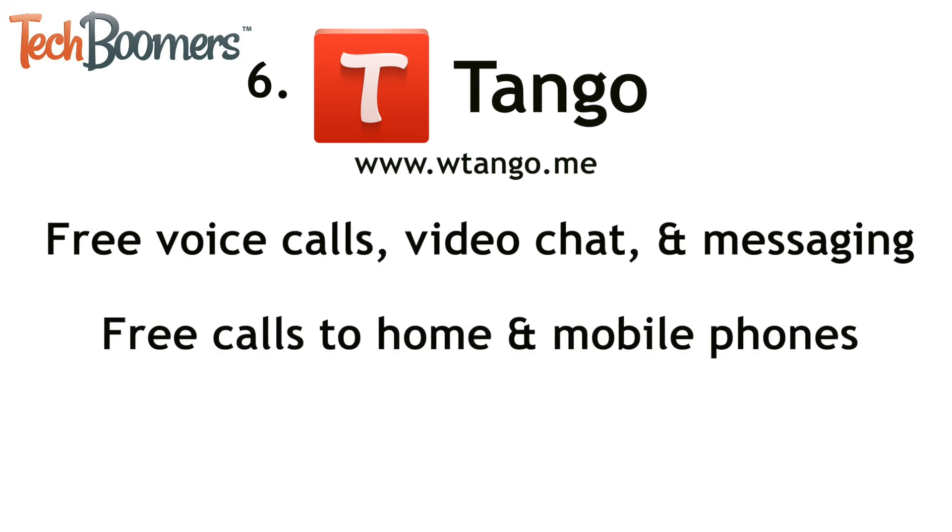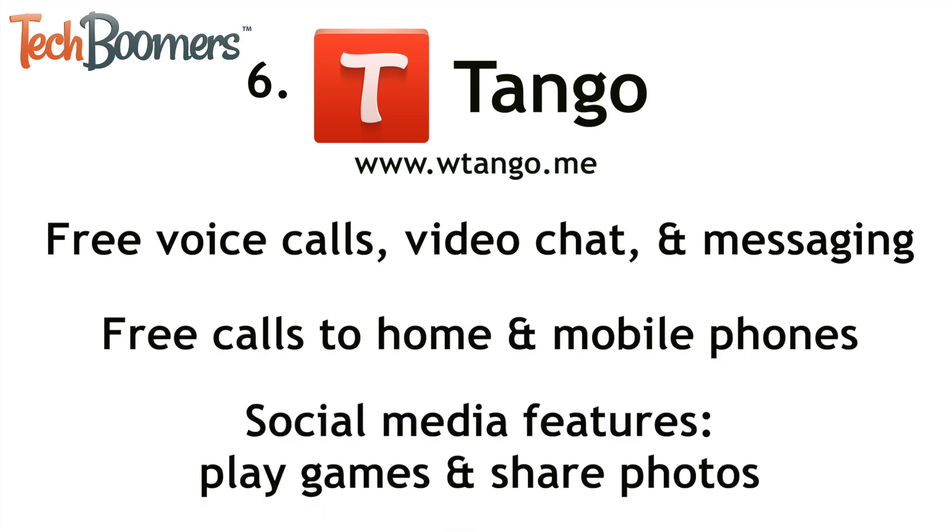Lastly, we have Tango. Tango is a newer VoiceOver Internet client. It offers users free voice calls, video chat, and messaging, as well as free calls to home and mobile phones. It also has other social media features, like the ability to search for and purchase music, as well as play games and share photos. Most of the features are built for mobile devices, but the essential features also work on desktop computers.